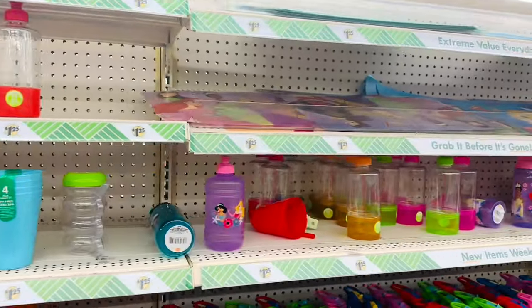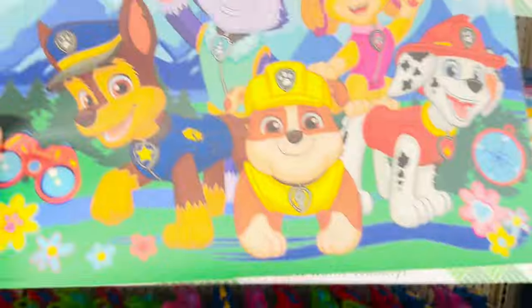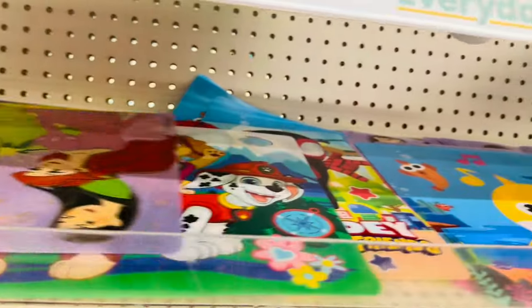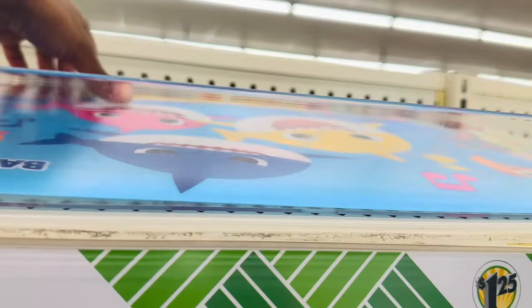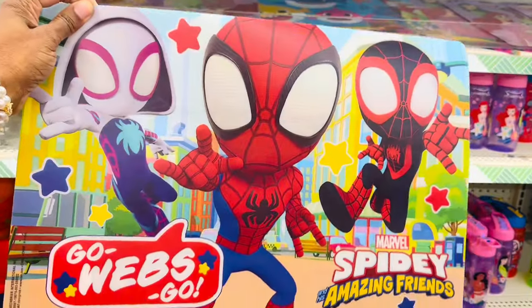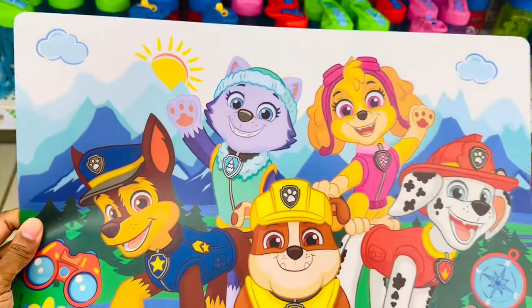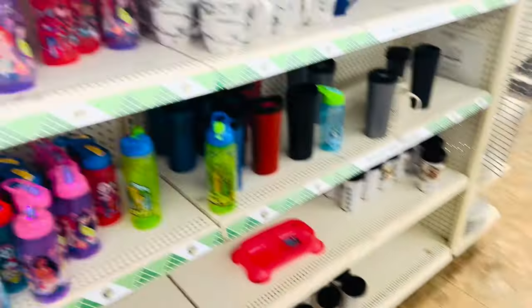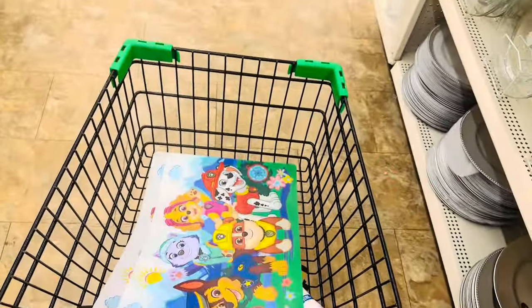They've got a bunch of cute little water bottles and stuff for kids. I like these little table mats — they have Paw Patrol, Disney Princesses, Baby Shark, and Spider-Man. I think I'm gonna get a couple of these for my little kids because they've been making a mess. I'm gonna grab them both in the same one so they're not complaining about who got which one.